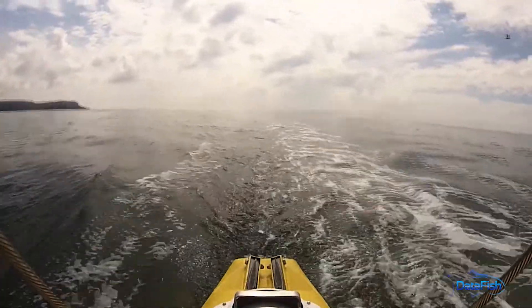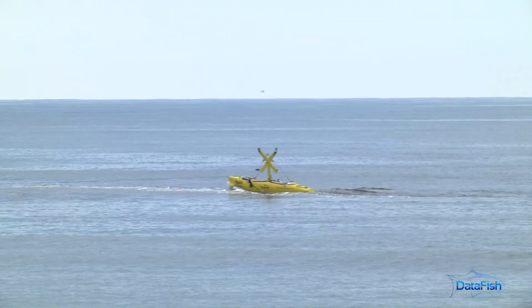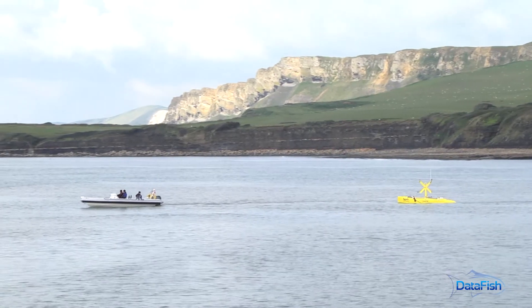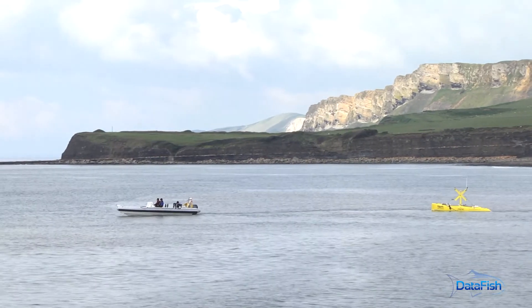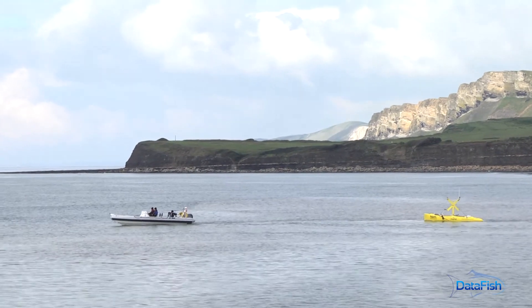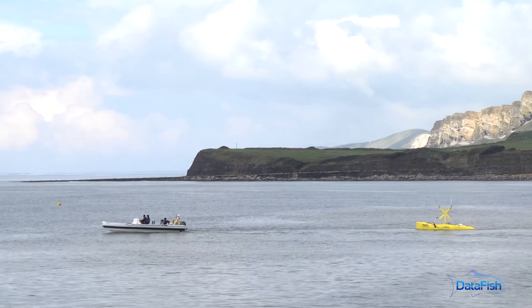DataFish has operated in some of the most challenging waters around the UK. It offers a low-risk means of recording multiple types of data in real time, with minimal intervention and minimal logistics support. This equates to high-quality, reduced-cost Metocean data. DataFish is the only system able to provide real-time Metocean data from tidal energy sites.